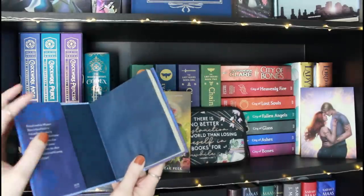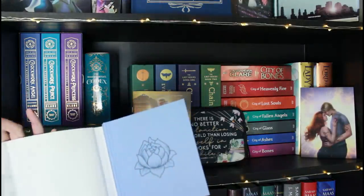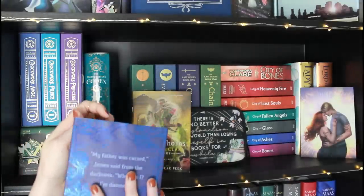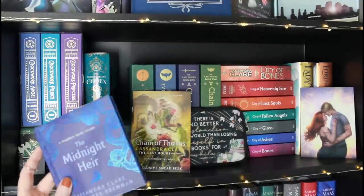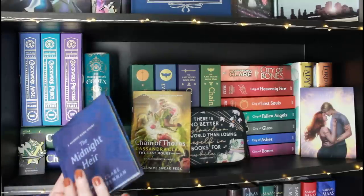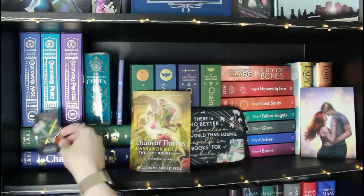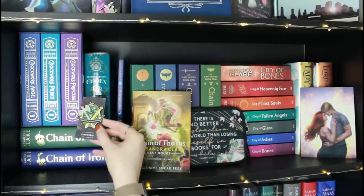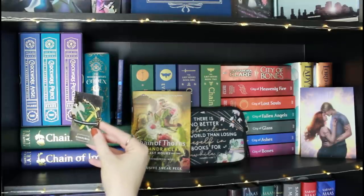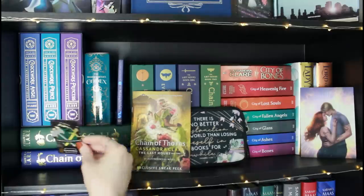Right next to it I have The Midnight Air — a short story for Magnus Bane that I got from Waterstones. Unfortunately when Waterstones sent it, they didn't protect it in the rain and it got water damage on the dust jacket. They wouldn't let me send it back, so I just have to replace it one of these days. Over here I also have a really cool Shadowhunters pin from Dreamy & Co. that says 'Stories Offer a Thousand Fresh Starts' — I believe it's Chain of Gold inspired.